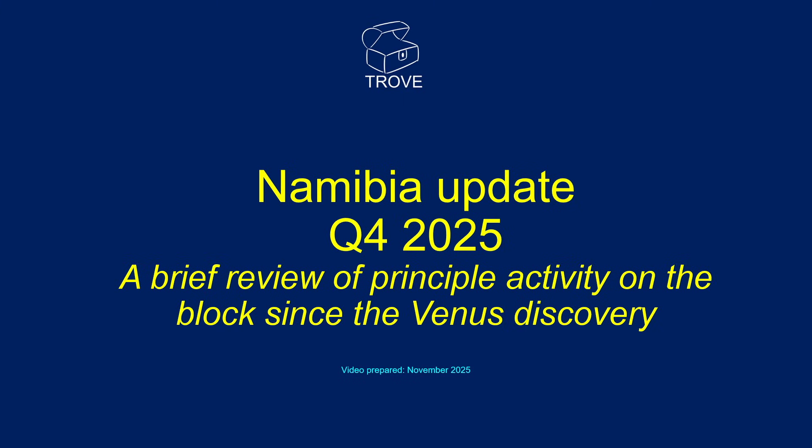Hello and welcome to this Trove video. As we approach the end of the year, we thought it would be a good idea and of some interest to take a look back over activity in Namibia since the discovery of the giant Venus field.